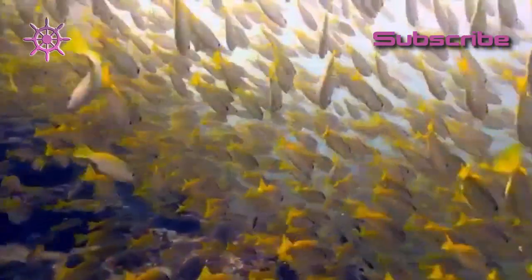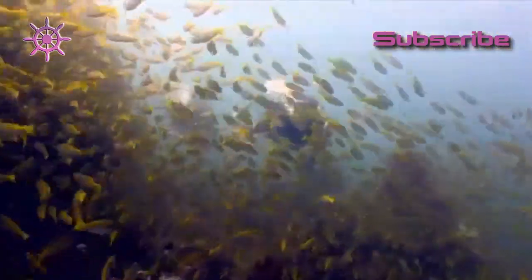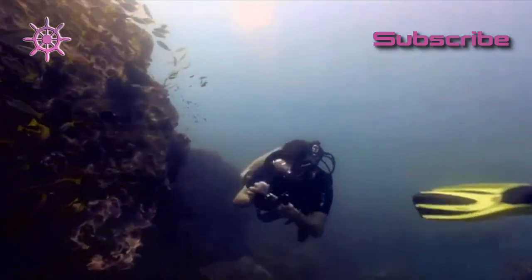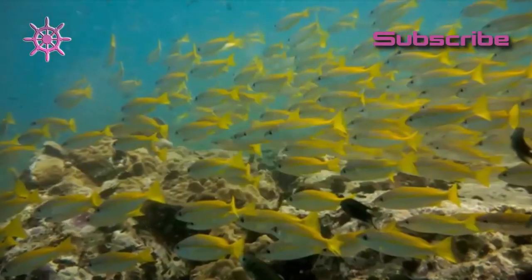Finally, the sort of encounter I've been waiting for — a huge shoal of yellow-tailed snapper. And, hopefully, a photo to be proud of.